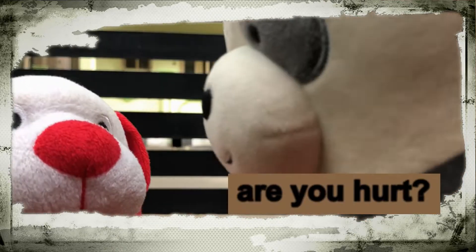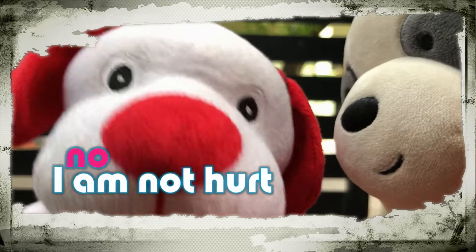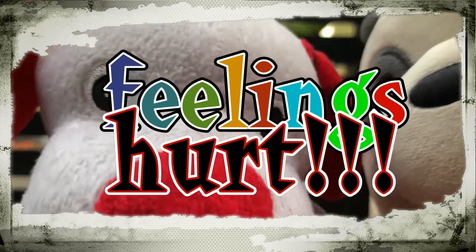Let's check him out. Are you hurt? No, I am not hurt. But my feelings are hurt.